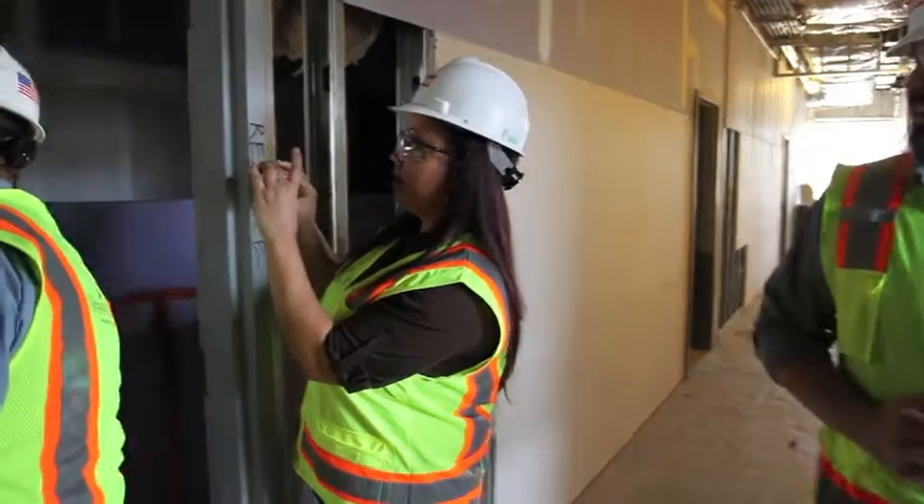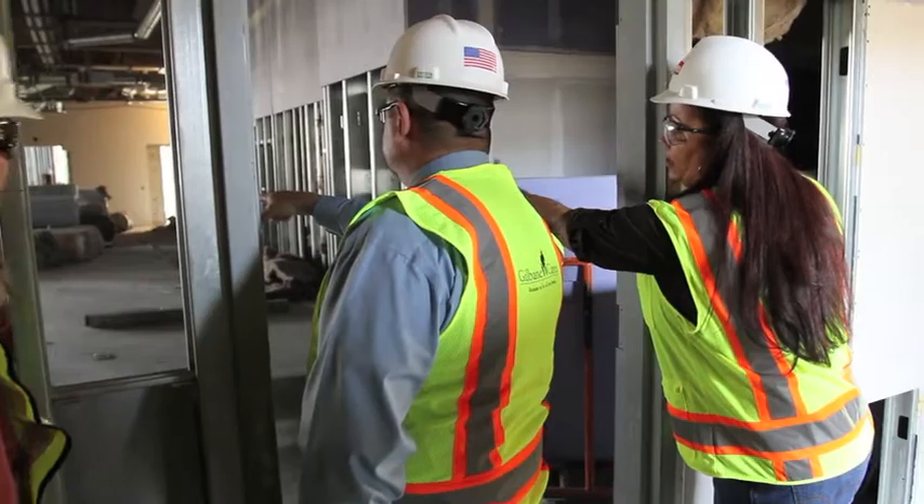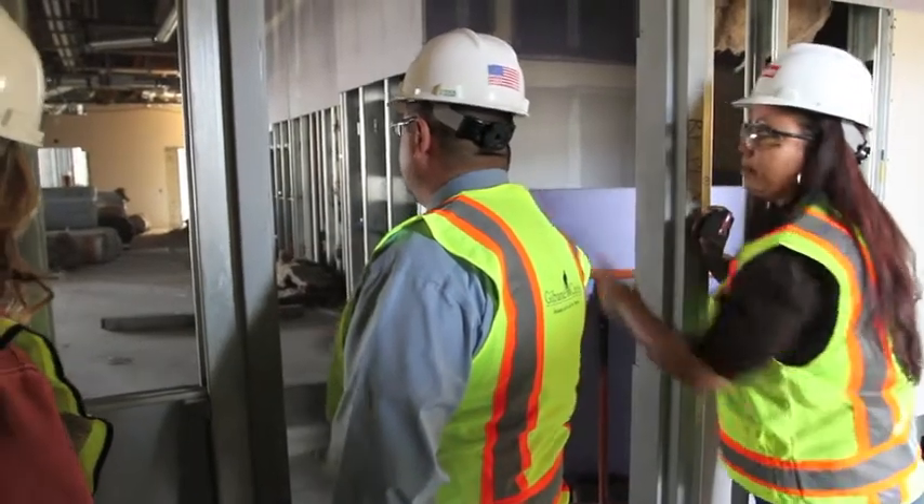This is the clerk's office. All those will be first — this is going to be up where they sit. This will be the window — the public window.